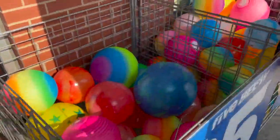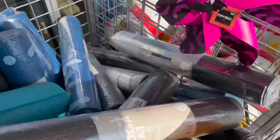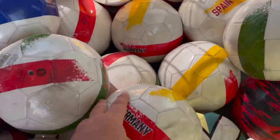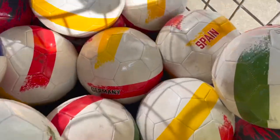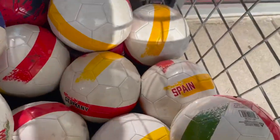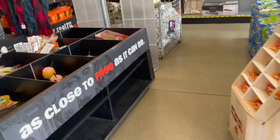Over here they have similar stuff — yoga mats and more soccer balls. These say like the names of countries: Mexico, Germany, England, Spain. All right, here we go inside. Oh, no music at all — this is perfect. So this is like their Halloween section right now.